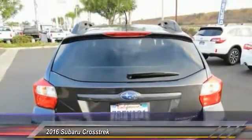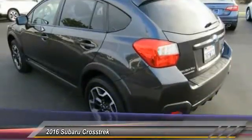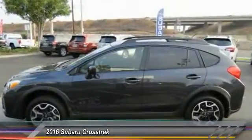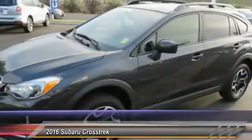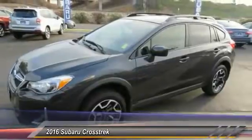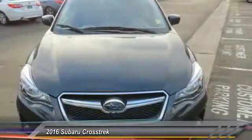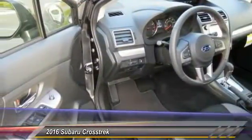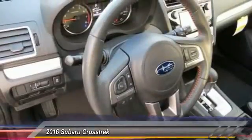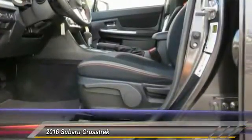Since it's a Subaru, you know the Crosstrek is built to last and is priced below $25,000. This vehicle has less than 5,000 miles. Here are some of this vehicle's great options: all-wheel drive, anti-lock braking system, traction control, Bluetooth wireless data link for hands-free phone, air conditioning, power steering, cruise control, aluminum wheels, floor mats, AM/FM stereo radio. A vehicle like this doesn't come along every day — come in and get it before someone else does.